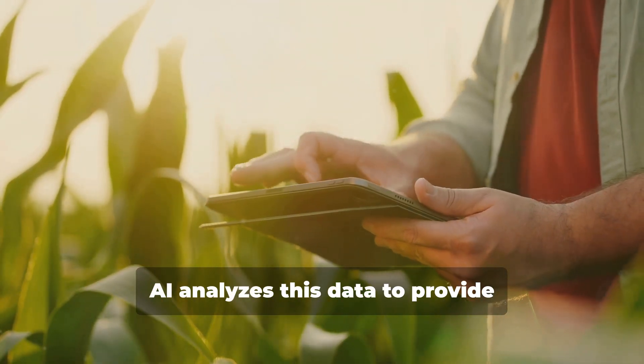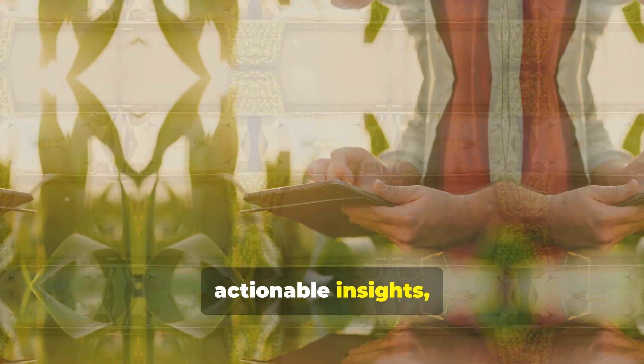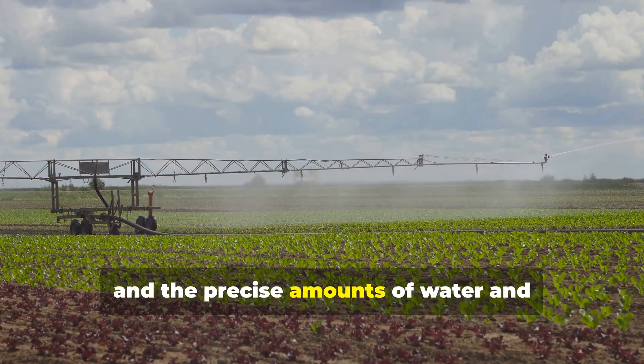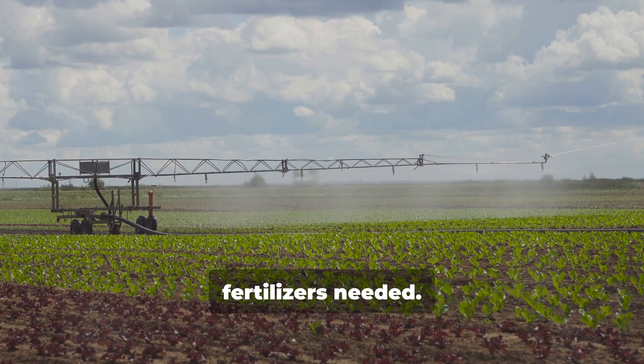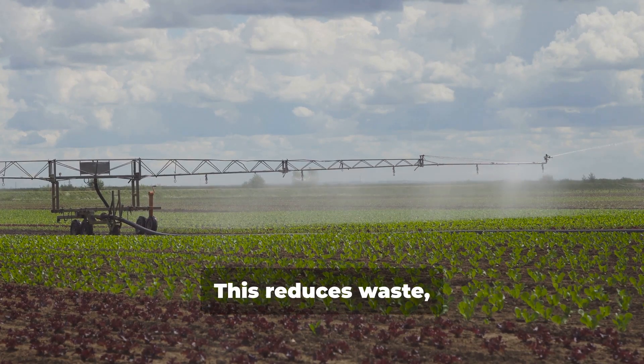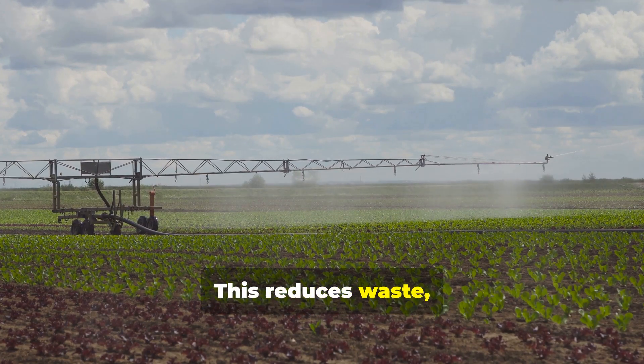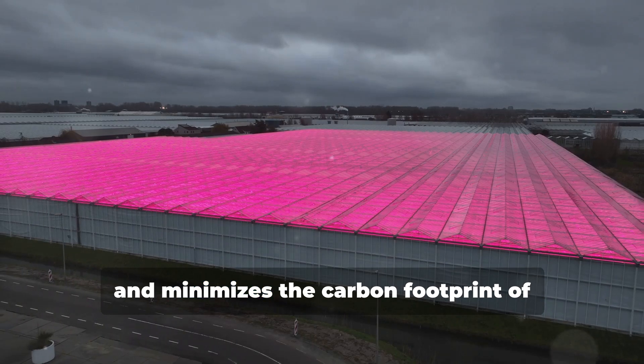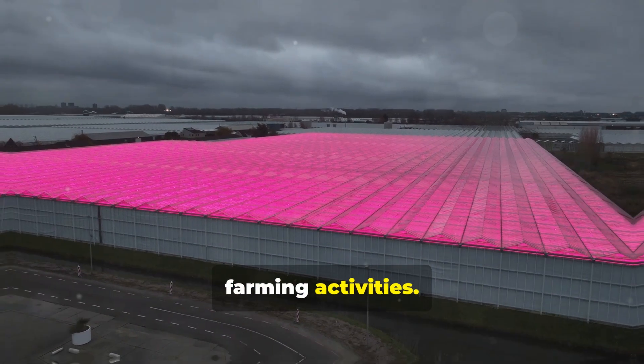AI analyzes this data to provide actionable insights, such as the optimal times for planting and harvesting, and the precise amounts of water and fertilizers needed. This reduces waste, improves yields, and minimizes the carbon footprint of farming activities.